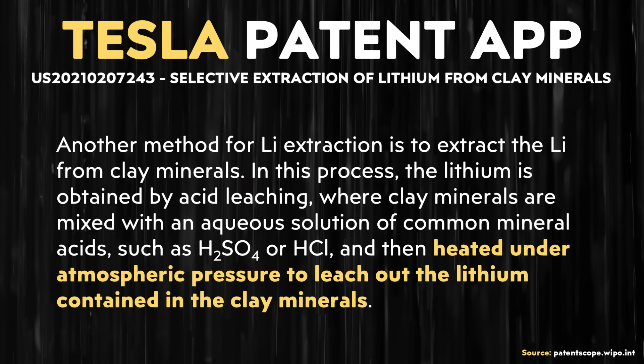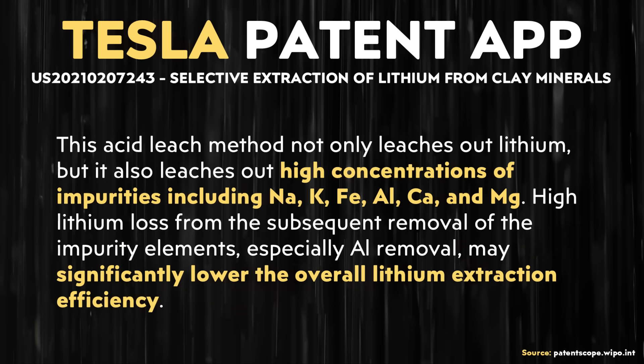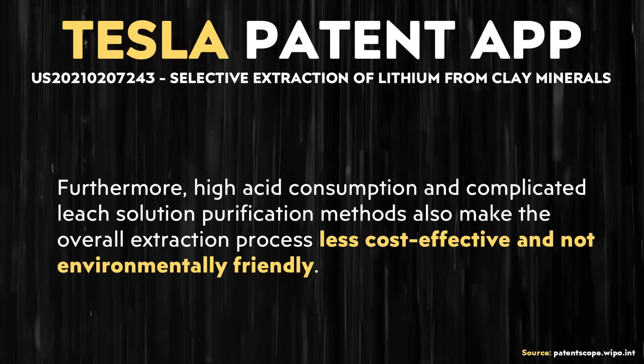Commonly sulfuric acid or hydrochloric acid is used in the leaching process. However, as written in this patent application: "This acid leach method not only leaches out lithium, but it also leaches out high concentrations of impurities, including sodium, potassium, iron, aluminum, calcium, and magnesium. High lithium loss from the subsequent removal of the impurity elements — especially aluminum removal — may significantly lower the overall lithium extraction efficiency. Furthermore, high acid consumption and complicated leach solution purification methods also make the overall extraction process less cost-effective and not environmentally friendly."